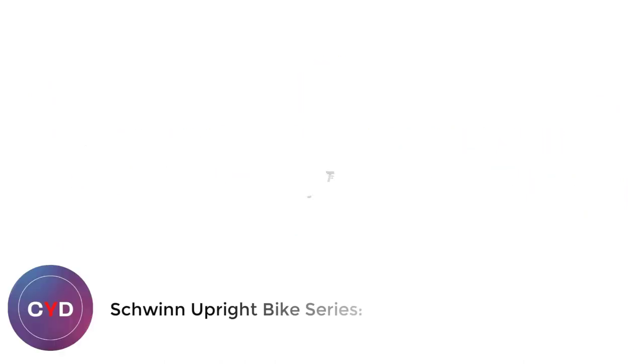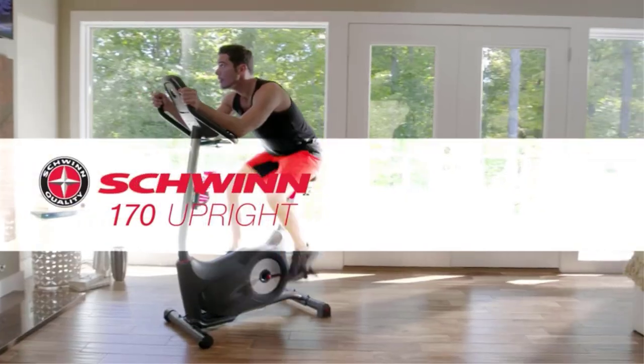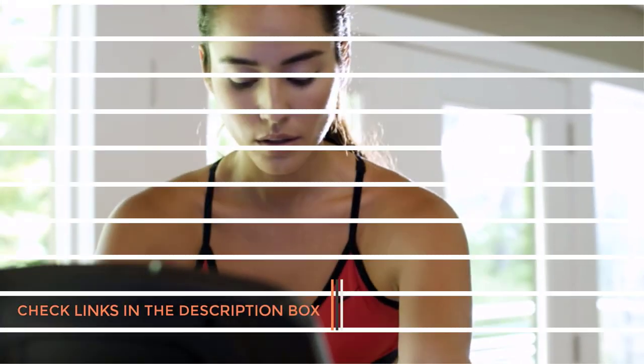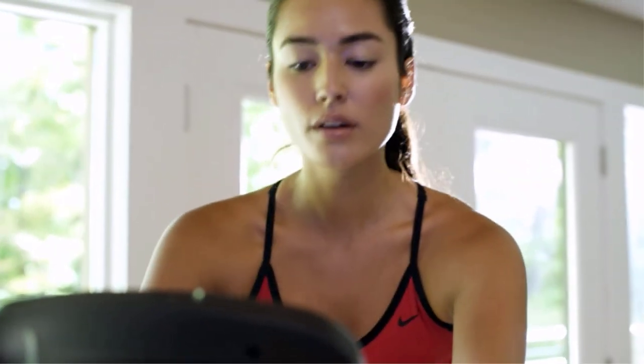Number 1: Schwinn Upright Bike Series. Similar to the treadmill, a stationary bike is another great option for setting up an at-home gym for women. There are several benefits of using exercise bikes. Unlike the treadmill, exercise bikes have minimal impact on the joints. If you're a female suffering from knee or hip issues, investing in a stationary bike is the best way to go.